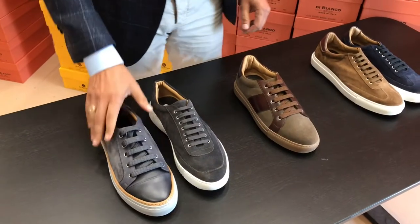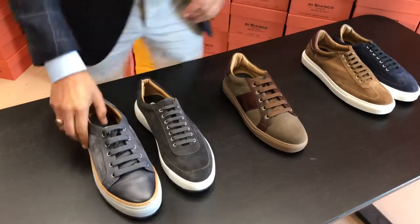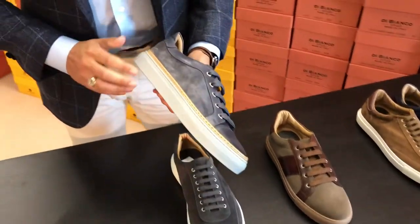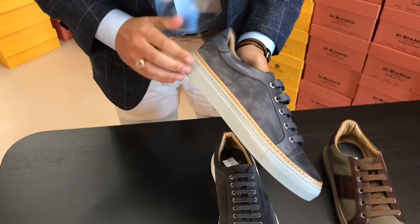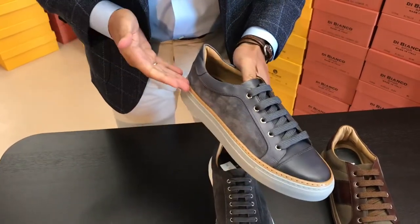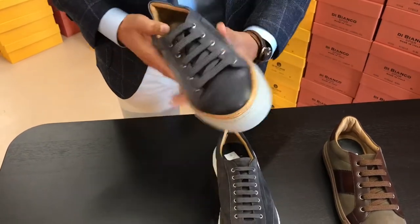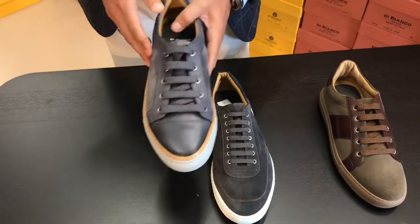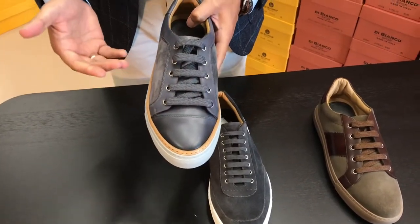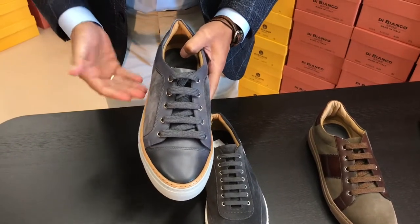DiBianco sneakers — new models for fall. A few things about our sneakers in general: these are fully lasted shoes, so they're actually sewn. They have a cork inner bedding and an extra thick inner sock, so very comfortable. Slightly wider last, so generally these will fit everybody. On the rare occasion if someone doesn't have a very meaty foot, they may need to size down a half size.